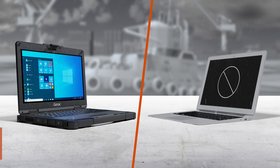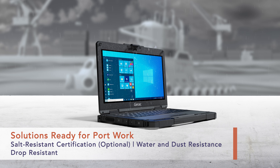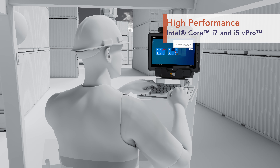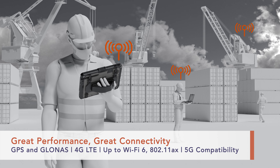GTAC is the solution. Whether it's rain, dust, salt fog or drops, GTAC solutions are port ready. Our products have the processing power you need and the connectivity options port management requires.